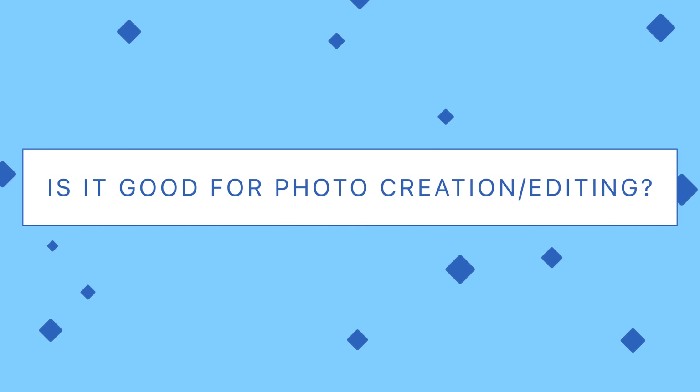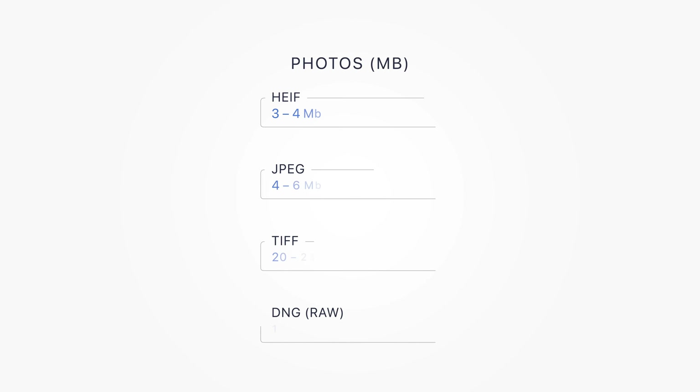Now let's go with the creative stuff. Is it good for photo creation and photo editing? I'm a huge fan of the portrait lens that iPhone 12 mini lacks, but the other two lenses are the same as in the 12 and 12 Pro, and they are amazing. This is how much space each photo would occupy, so you can understand how much space you might need.